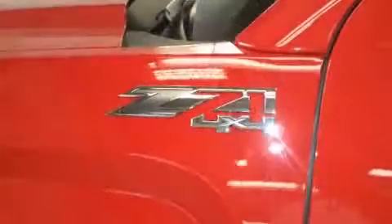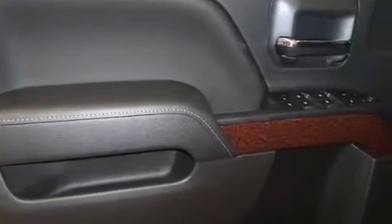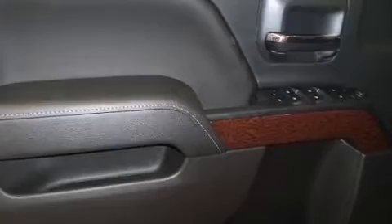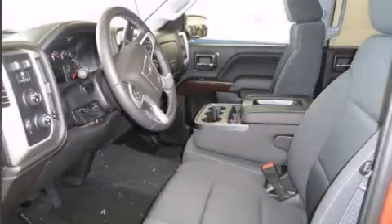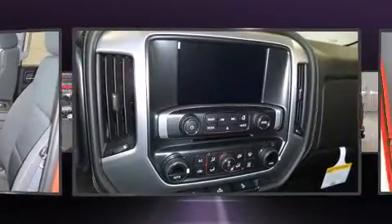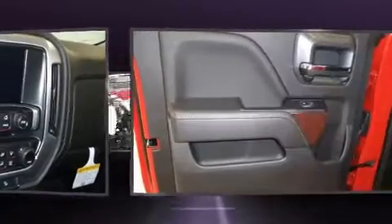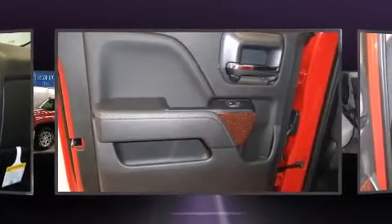Variably intermittent wipers, a trip computer, a rear-step bumper, heated door mirrors, skid plates, and one-touch window functionality. Premium sound drive six speakers provide you and your passengers a sensational audio experience.